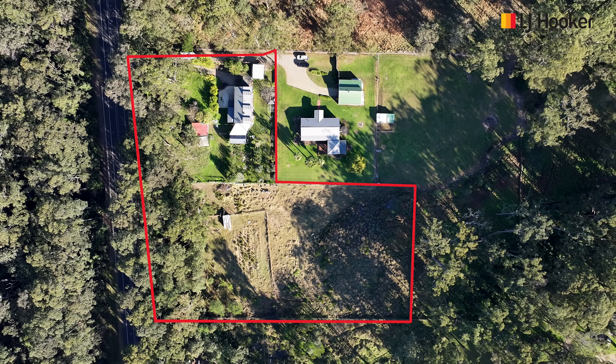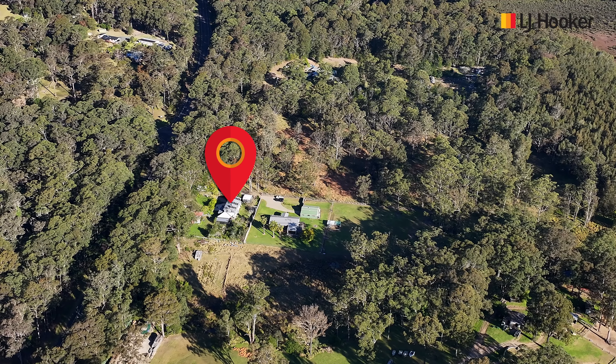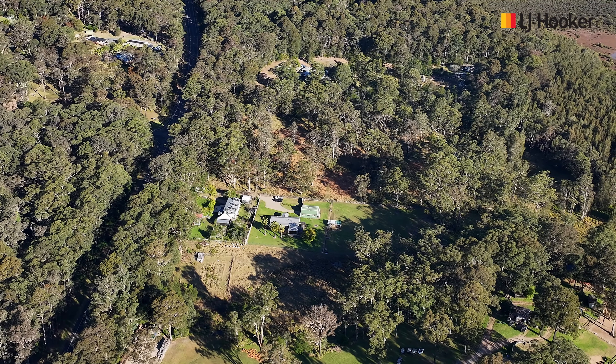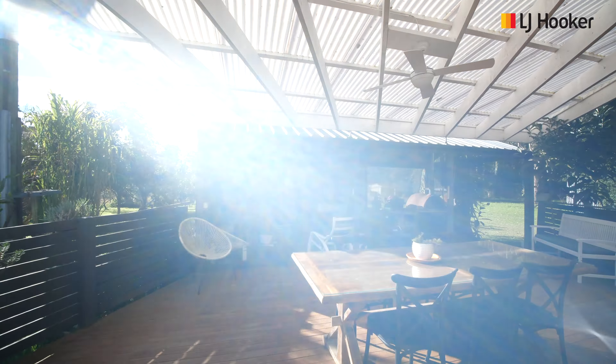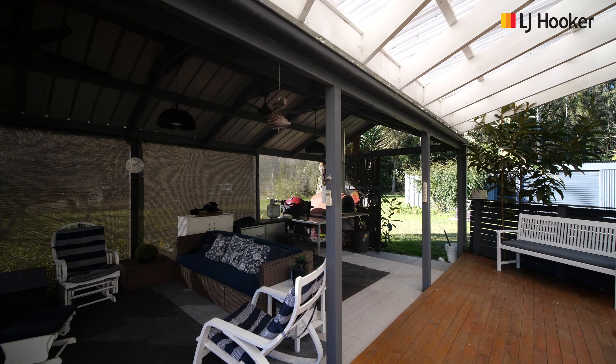Nestled on 2.64 acres of lush and fertile land, this property offers potential for a fabulous hobby farm but without compromising on quality living, as there is a beautifully renovated two-story home that offers a lot more than first meets the eye.